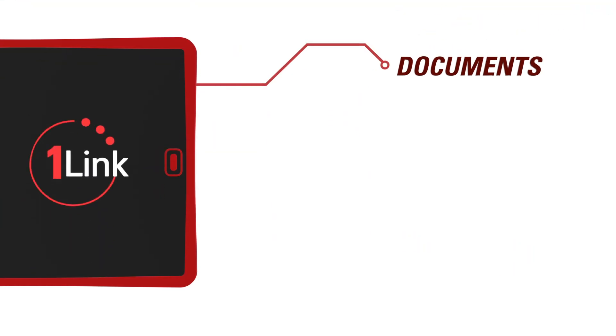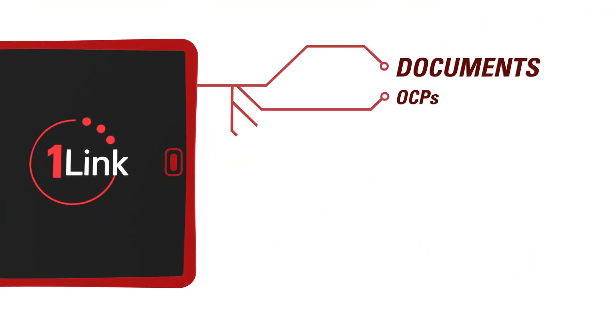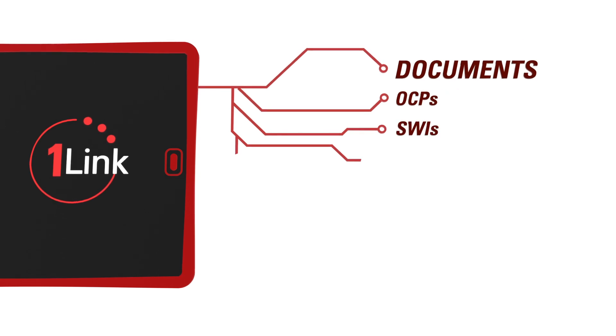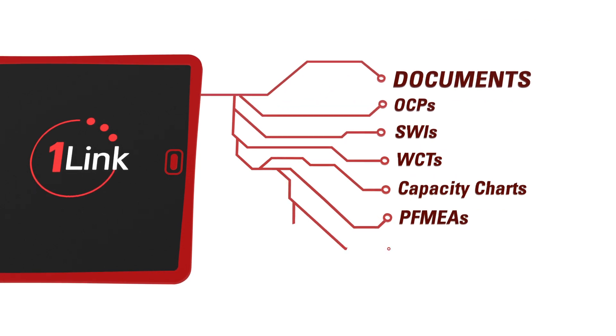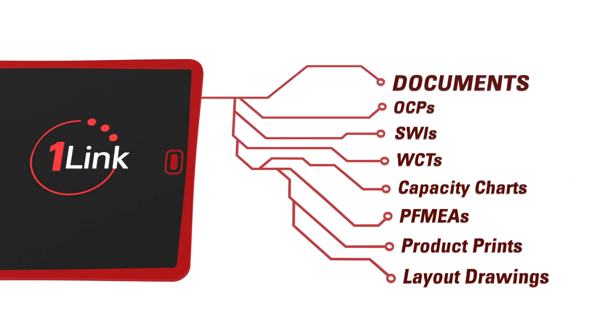Documents are organized by user-friendly categories such as operation control plans, standard work instructions, work combination tables, capacity charts, PFMEAs, product prints, and layout drawings.